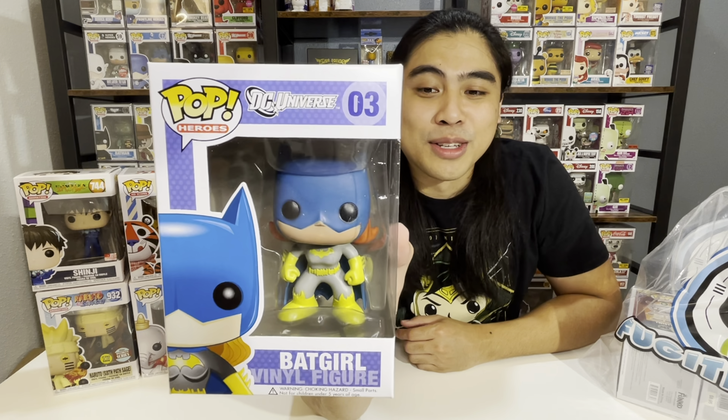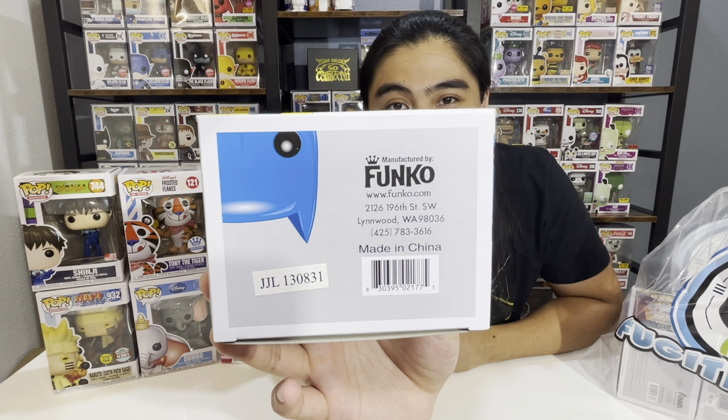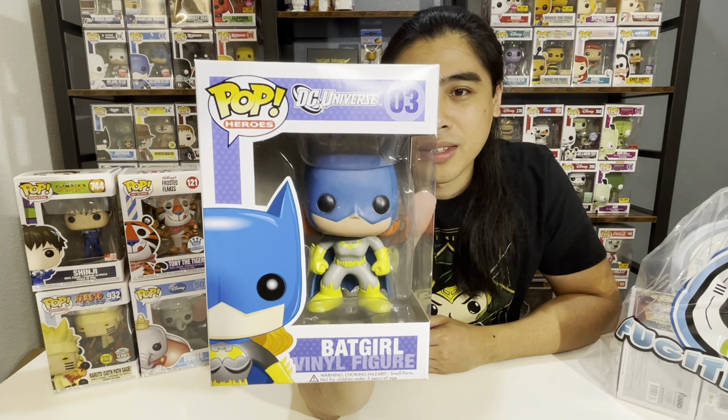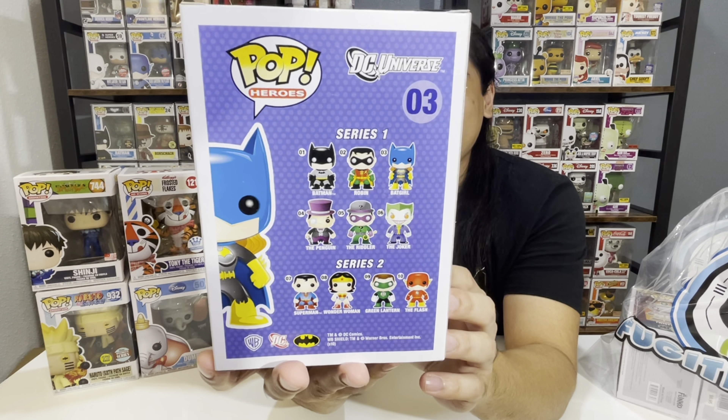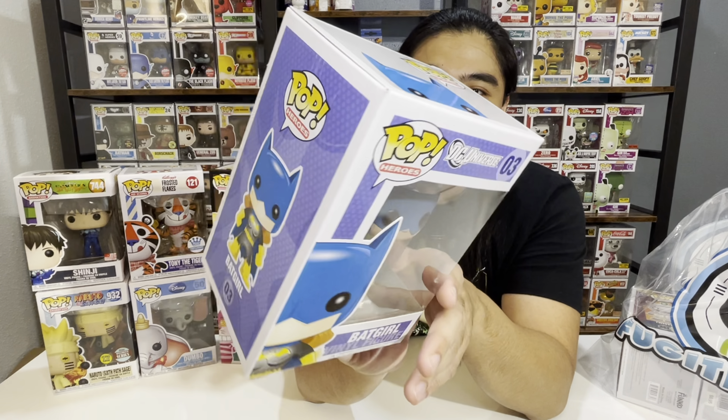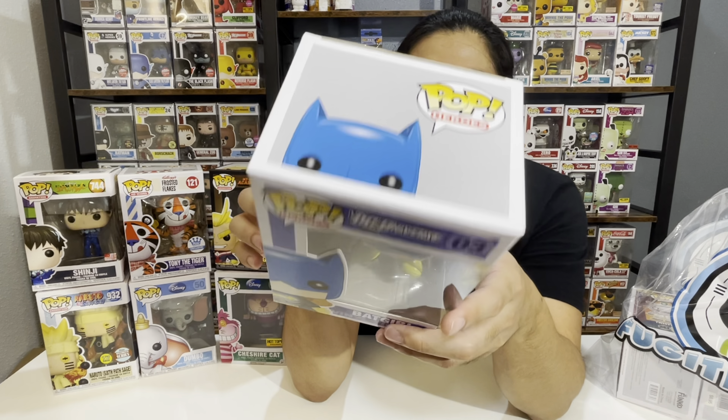For the next two Funko Pops, we had to go old school — these are some vaulted Funko Pops from the Batman series. This is number 3, Batgirl. This was a tremendous find — this particular Funko Pop was made in 2013, so for 8 years, this box and pop was kept in well, good condition. This is part of Series 1 of DC Universe. I just like the whole retro design of Funko when they originally came out — I think it's so cool. And this is Batgirl.